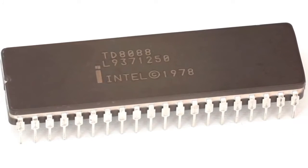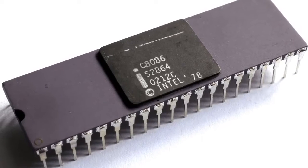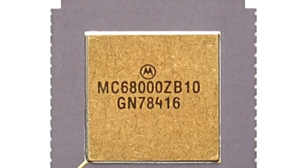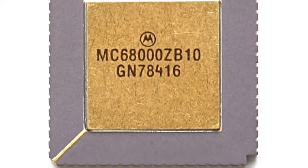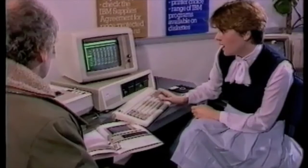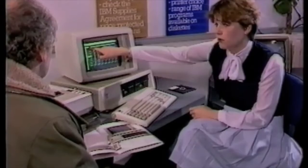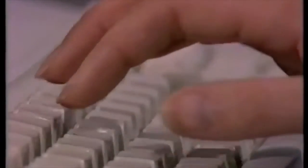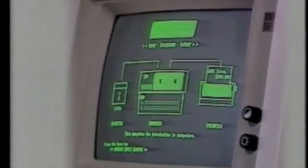So, if the Intel 8086 and the Motorola 68K were clearly better chips than the 8088, why in the heck did IBM choose the 8088? Some may argue that it's all down to one or two reasons, but I've checked and I can find up to five different reasons why they chose the 8088.